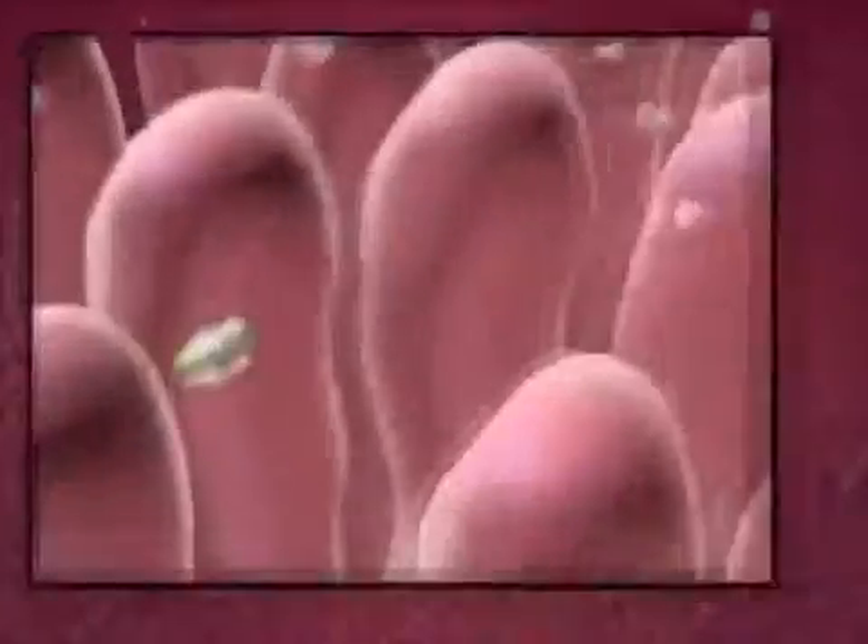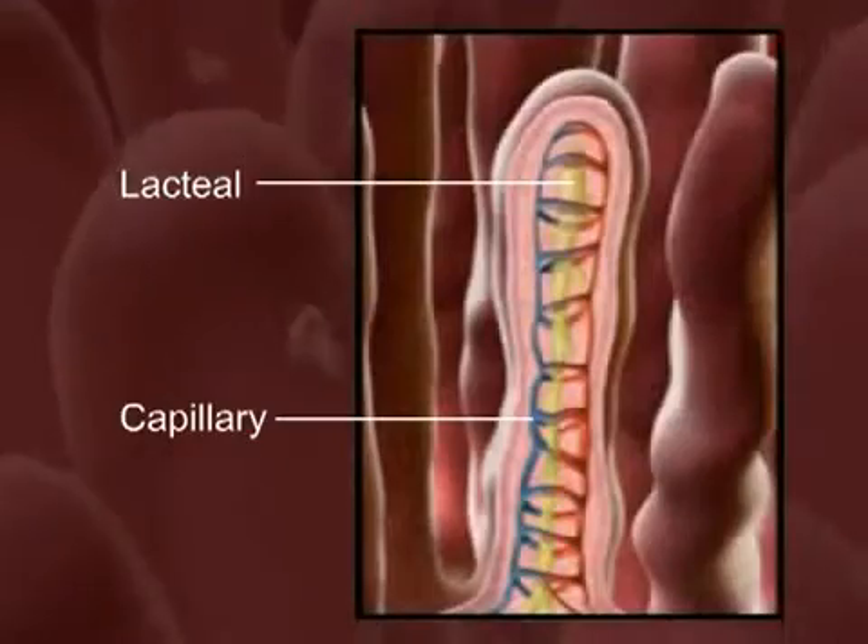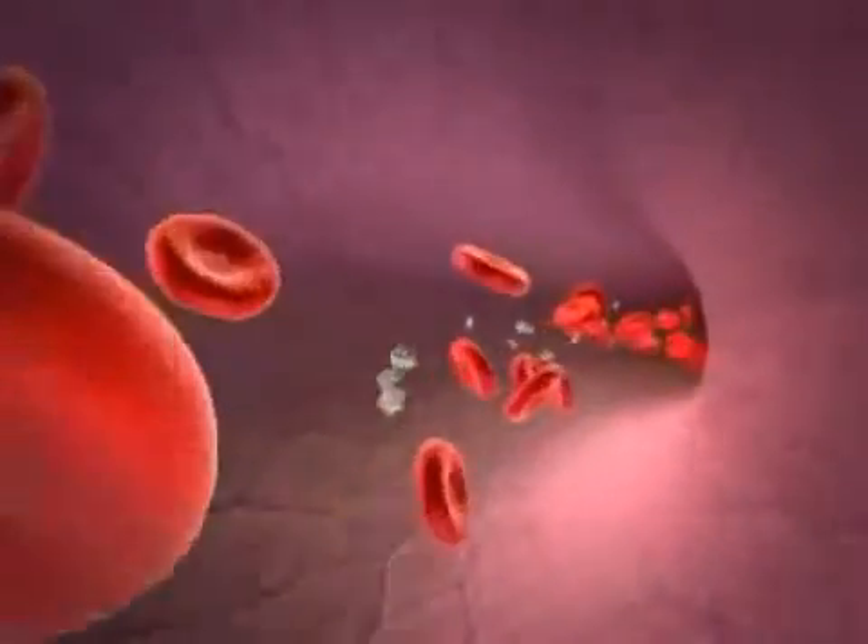The walls are covered with villi where nutrient absorption takes place. The structure of each villus contains a capillary and lacteal to pick up the digested nutrients, which are then transported by the blood to all the cells of the body.